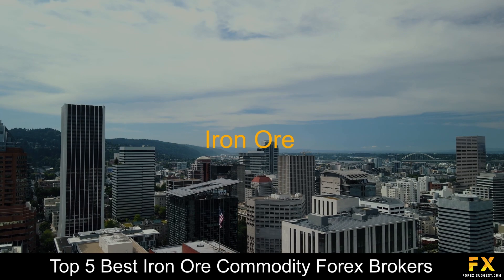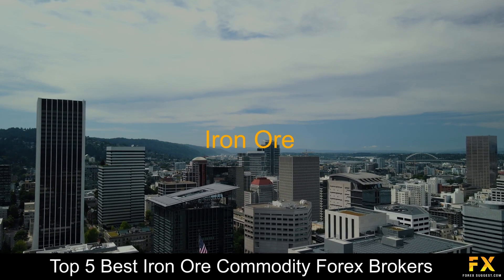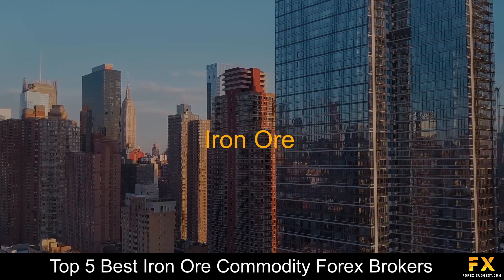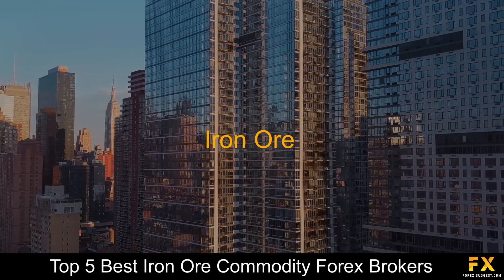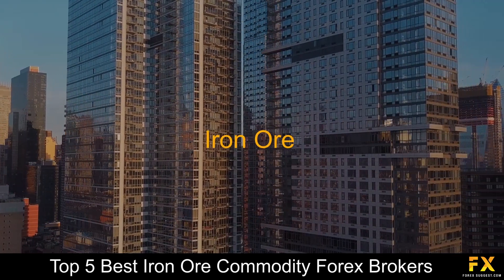Finding a list of some of the best iron ore commodity Forex brokers who facilitate the trading of iron can be a difficult process, especially when searching for a reliable, safe and trustworthy broker to trade with. So in this video, we are going to be going through some of the top 5 best iron ore commodity Forex brokers.